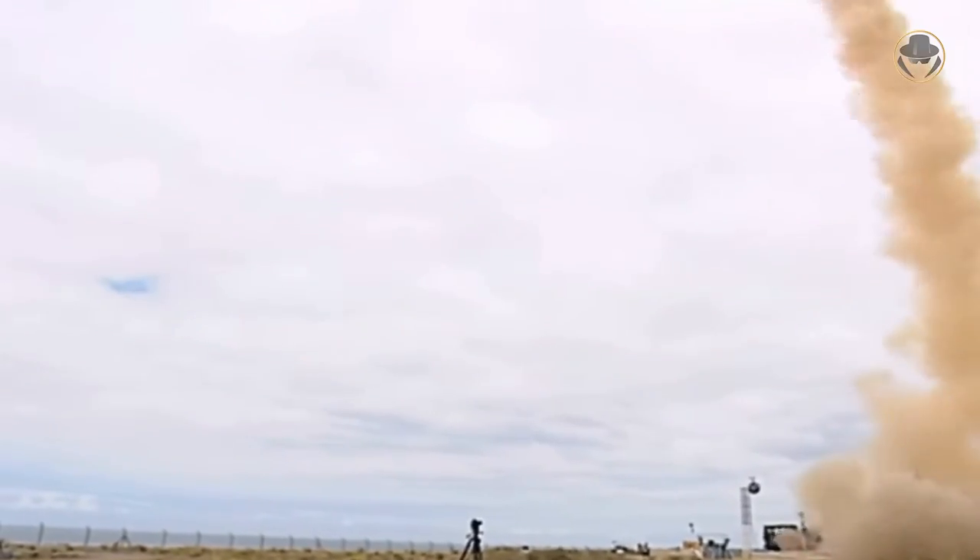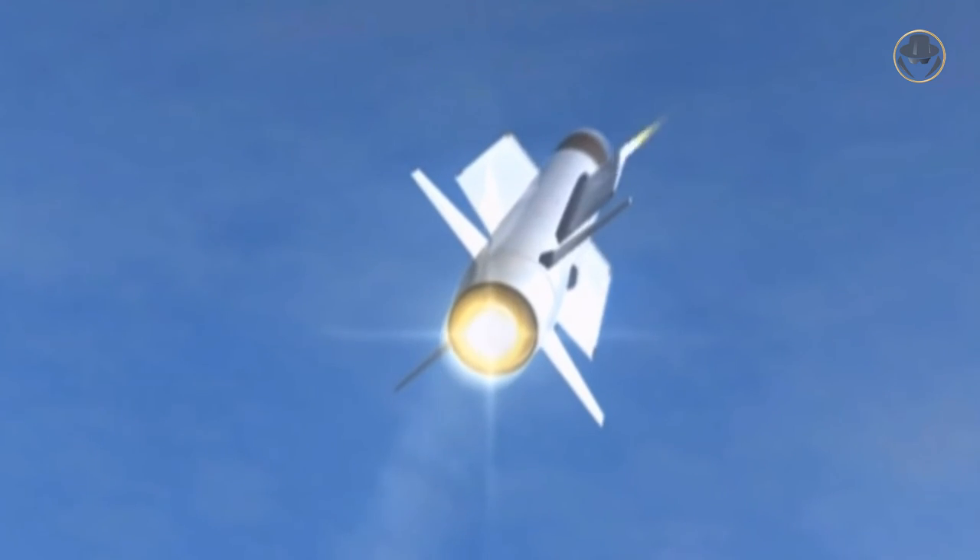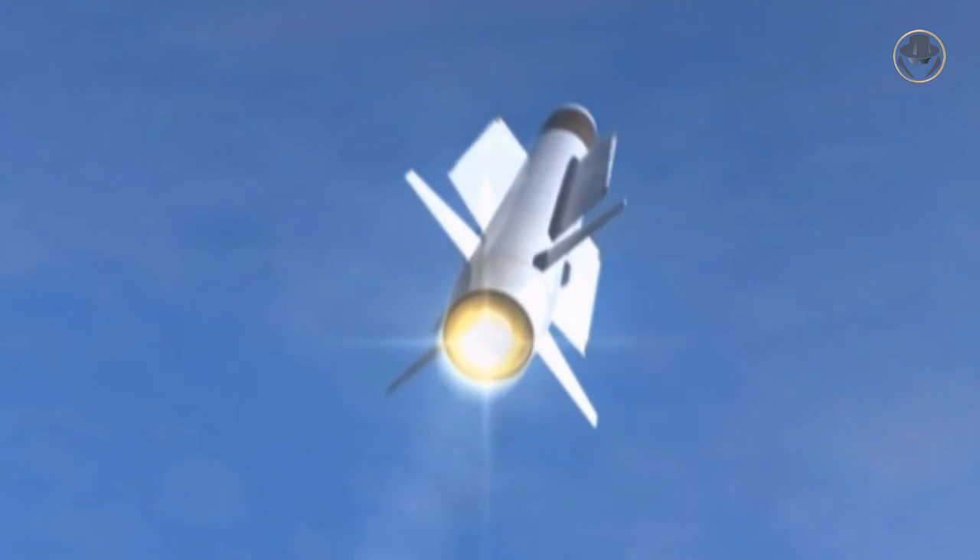The two-stage Aster-30 is launched vertically via a solid propellant booster, which provides 360-degree attack coverage. After the launch, the booster separates from the missile's dart within a few seconds. This dart is also equipped with a sustainer motor, a proximity fuse, and a focused fragmentation warhead that is effective even against the most hardened targets. It combines conventional aerodynamic control with a direct thrust control system that uses gas jets acting on the interceptor's centre of gravity, so the dart can perform up to 60G manoeuvres.